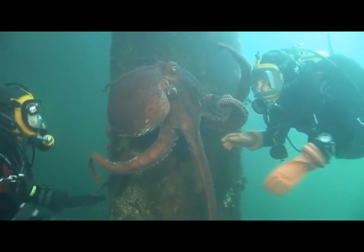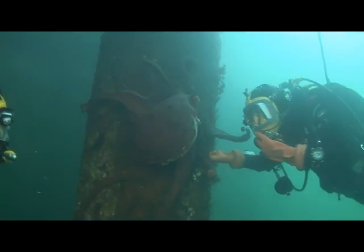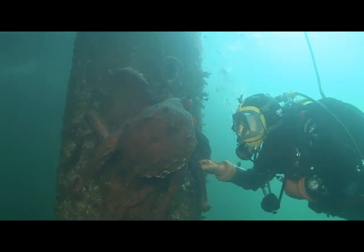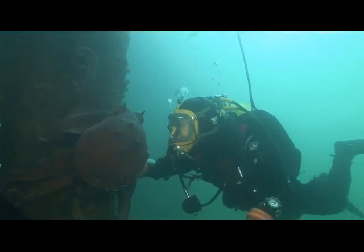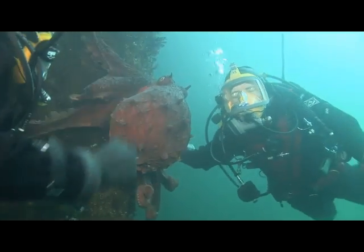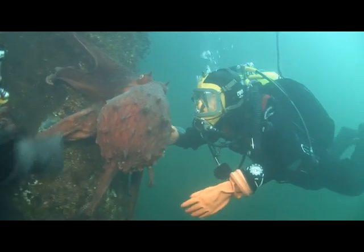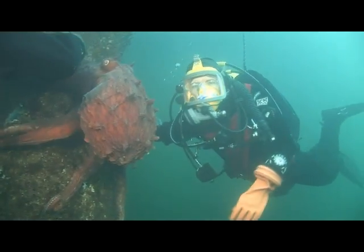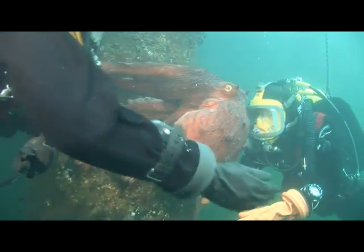We're getting a chance to see her holding on to one of the pilings right below the Seattle Aquarium. Why is it important that divers guide our octopus down to a safe place? We want to make sure she gets a good start for her journey back out to the wild, and it's also a really cool opportunity to observe this animal in action. We're seeing some amazing color changes right now.